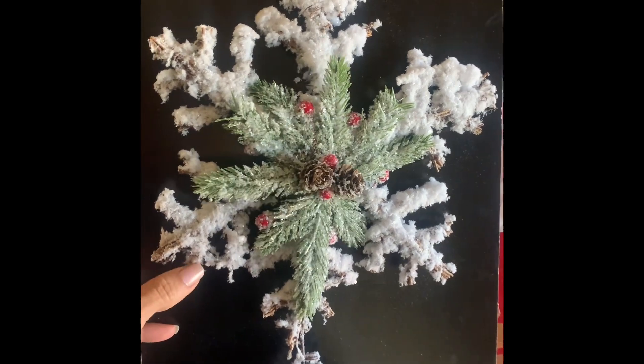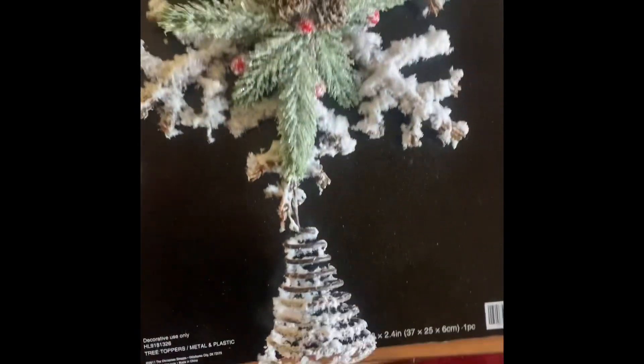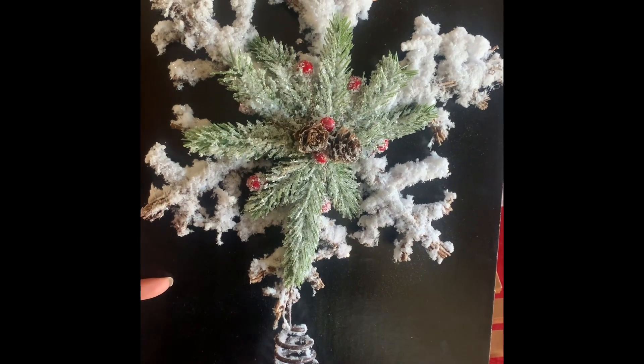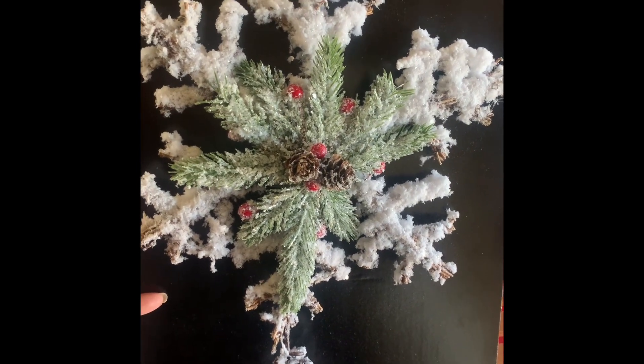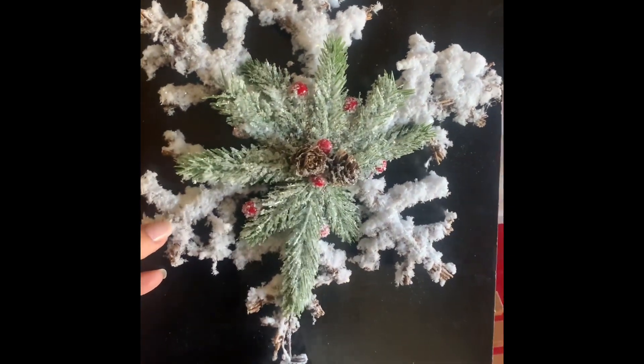This is a big one. I was eyeing this star topper all season long and I finally got it. I was there right on time when the store opened, walked right in front of the line, just to get this topper.